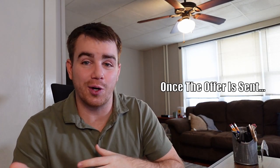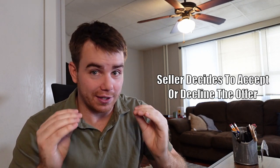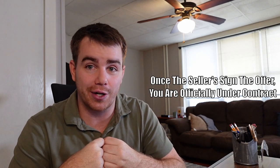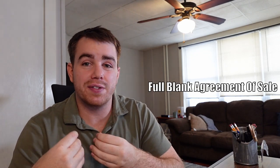Once your offer is sent over to the listing agent and the sellers, if they like your offer, they will sign the agreement of sale. Once that is signed by the sellers, you are now officially under contract, which means you are taking the next steps to make the home you love so much your official home. If you comment below, I can send you a blank copy of what the agreement of sale looks like so you can take time to look through the document for yourself when it's not filled out.